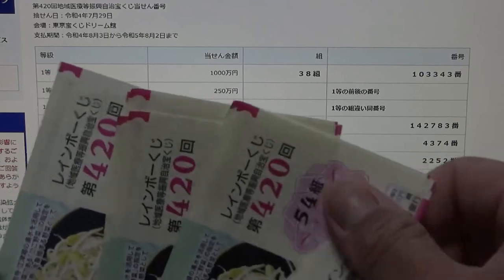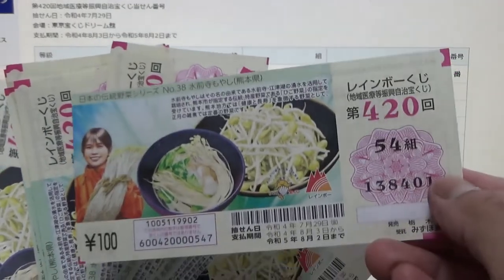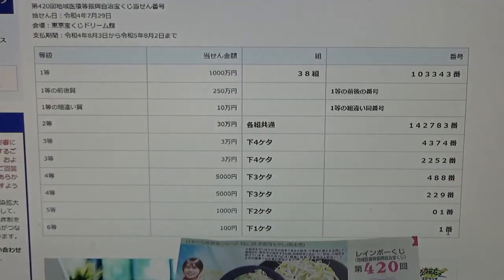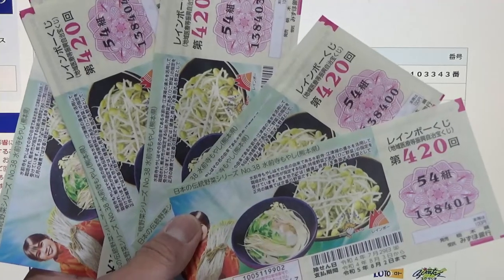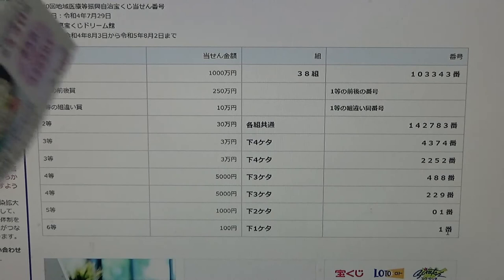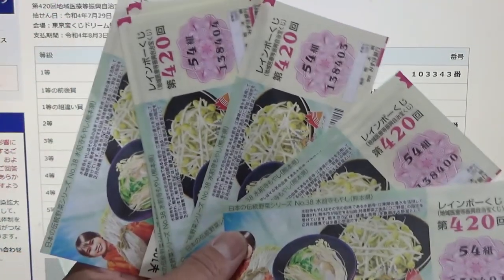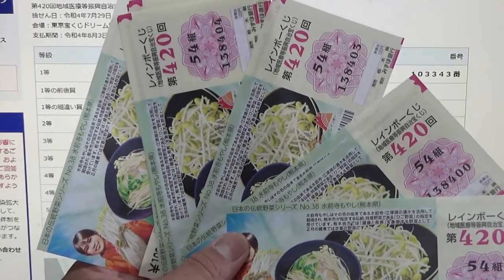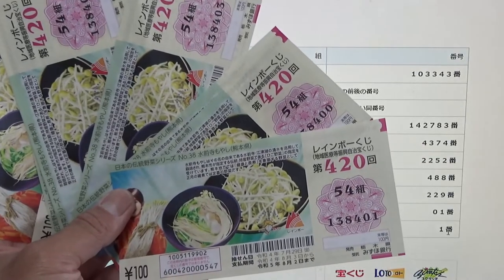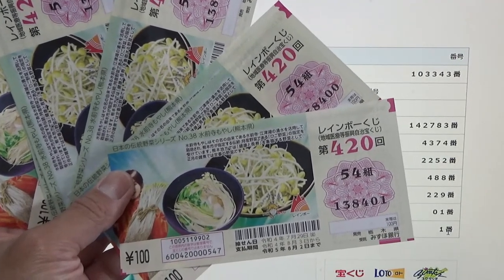I've checked all my tickets. Out of the 10 tickets I won 1 — the final digit is 1, so I won 100 yen. If you buy an envelope you're guaranteed to win at least one prize; it could be 100 yen, the lowest prize, or it could be the first prize. That's the way it's set up here in Japan. Now you know how to check Rainbow Kuji, Game 420. Thanks for watching, good luck, and like and subscribe to my channel.